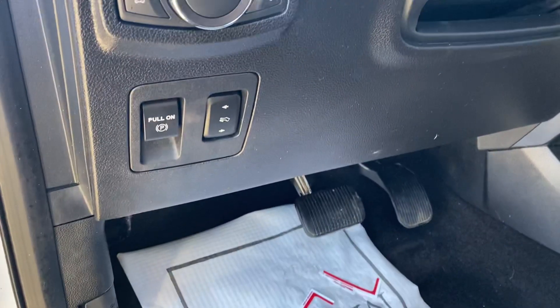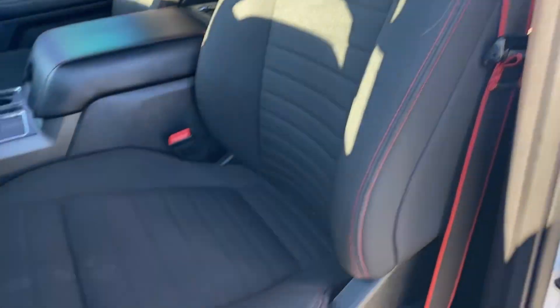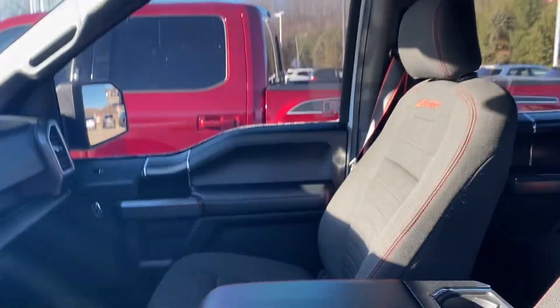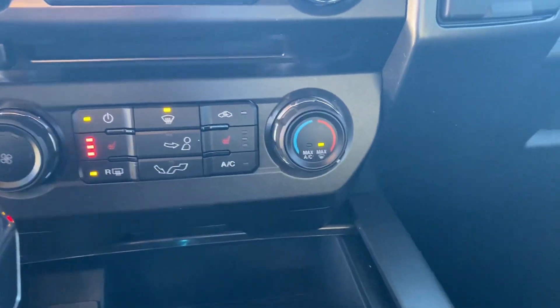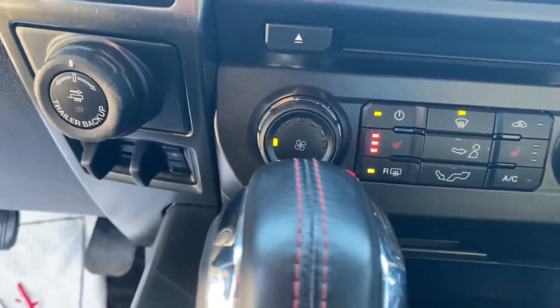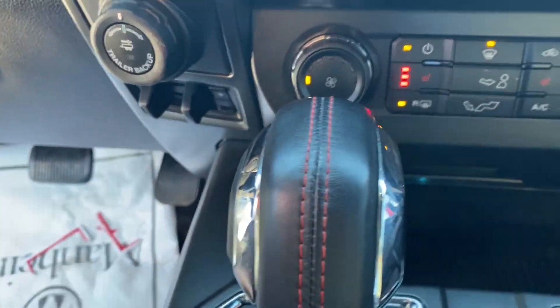Here's the interior. Power adjustable pedals. They've got the sport seats, red stitching. The nice big panoramic sunroof. Touchscreen, navigation. Sorry, the sun is right in the way of showing you this. Heated seats, trailer backup camera, trailer brake controller. We'll open this up so you can see it better.